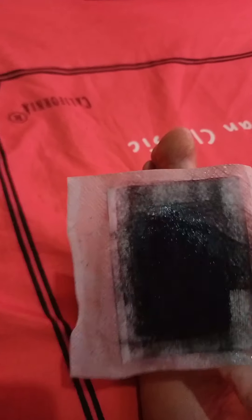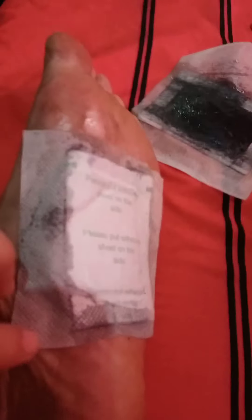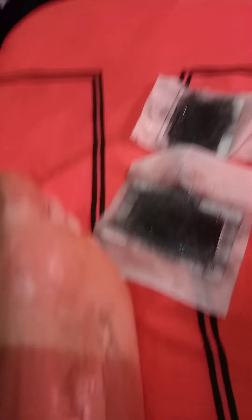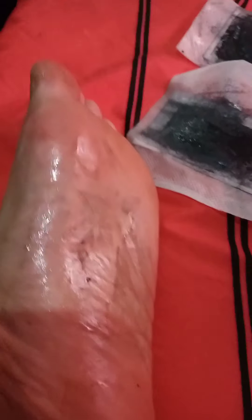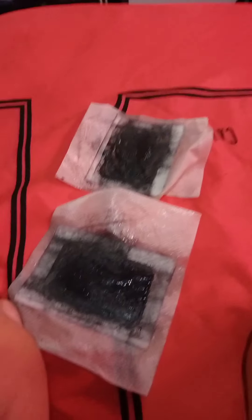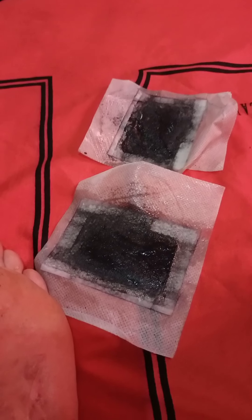Oh wow, look at this — it's extremely black! Black as black. See, the other side of the foot too — it's incredibly black. So this is very effective. Look, there are so many toxins from my body because of all the things I've been drinking — vitamins and all sorts of stuff. That's how effective it is.